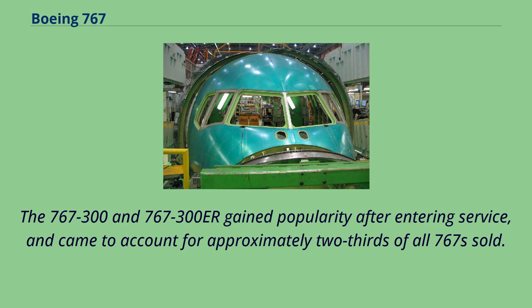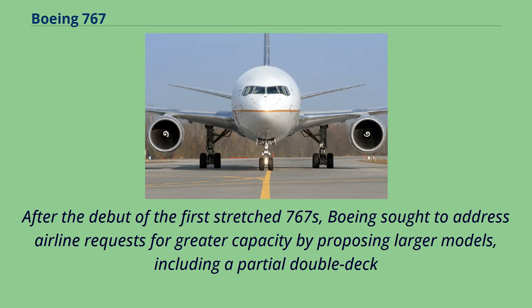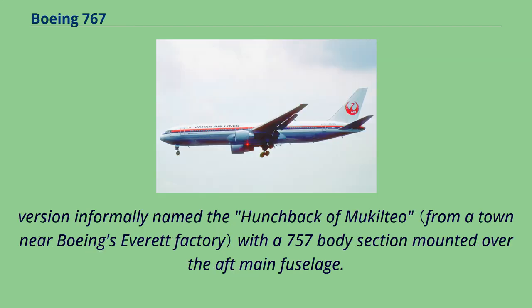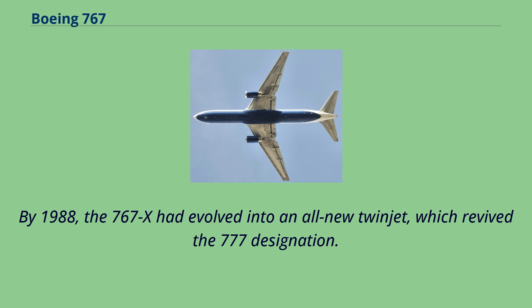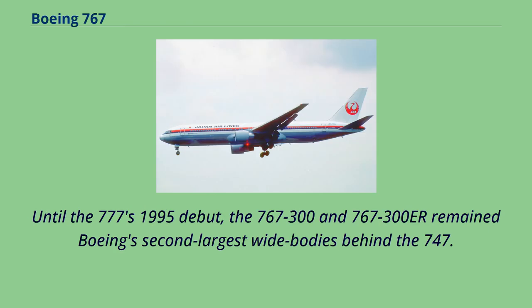After the debut of the first stretched 767s, Boeing sought to address airline requests for greater capacity by proposing larger models, including a partial double-deck version informally named the 'hunchback of Mukilteo.' In 1986, Boeing proposed the 767-X, a revised model with extended wings and a wider cabin, but received little interest. By 1988, the 767-X had evolved into an all-new twinjet which revived the 777 designation. Until the 777's 1995 debut, the 767-300 and 767-300ER remained Boeing's second-largest wide-bodies behind the 747.